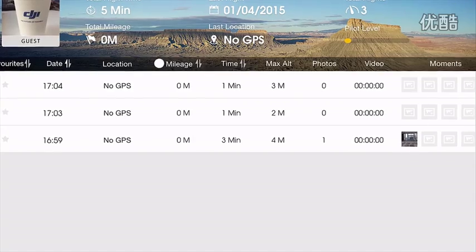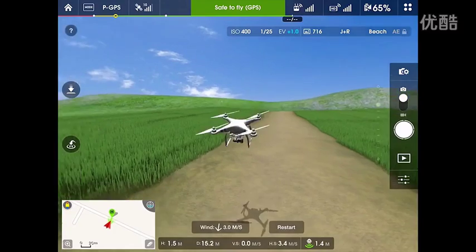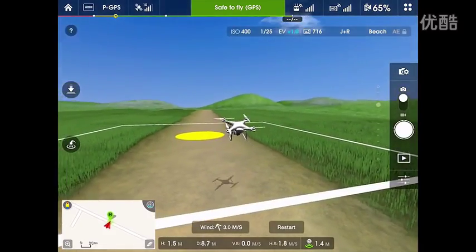It even adds the perfect music. Along with the editor, the app includes flight logs and even an offline flight simulator, because practice makes perfect.